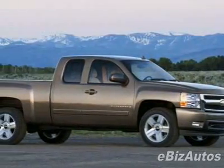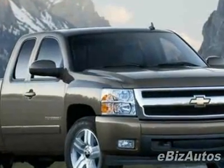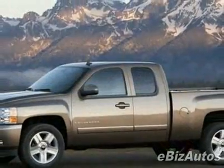Check out this new 2010 Chevrolet Silverado 1500 XTRA Fuel Economy. This vehicle has a full factory warranty and gets 15 miles per gallon in the city and 22 on the highway.